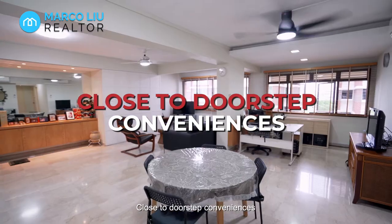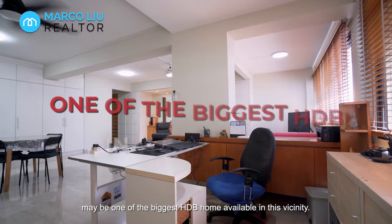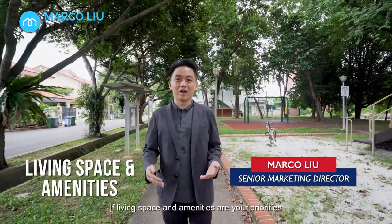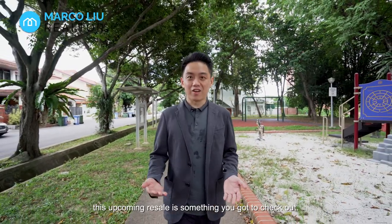Close to doorstep conveniences, this huge executive apartment located at Alkang Central may be one of the biggest HDB homes available in this vicinity. Hi, I'm Marco Liu from ERA. If living space and amenities are your priorities, this upcoming resale is something you've got to check out.